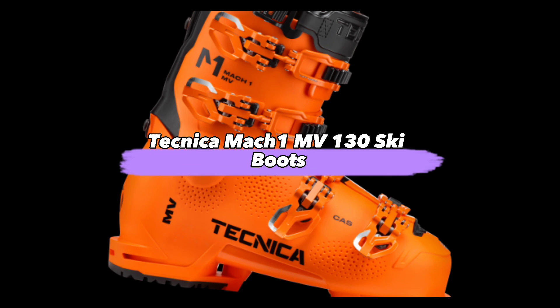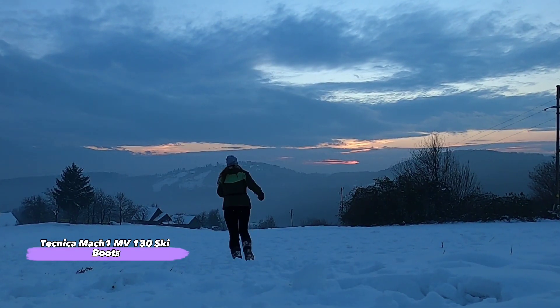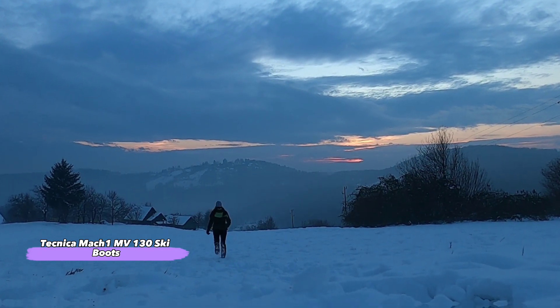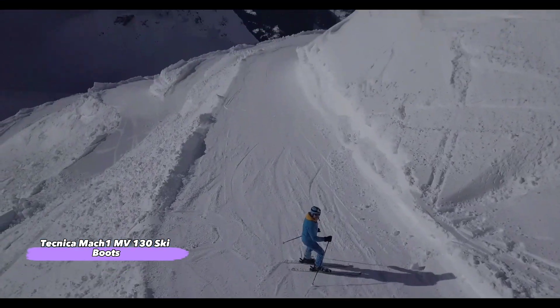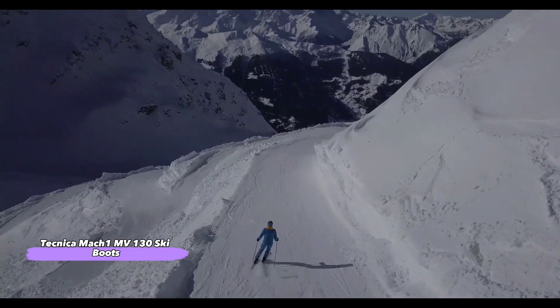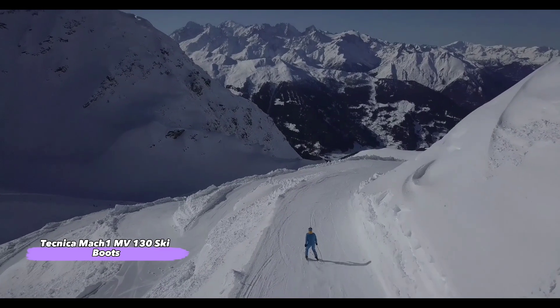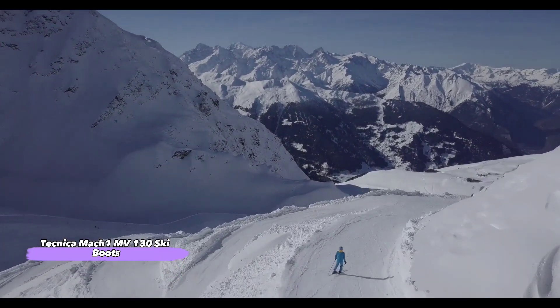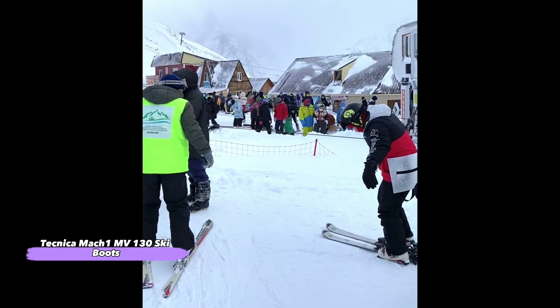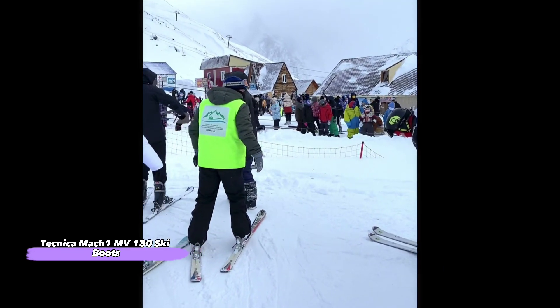First up, the Technica Mach 1 MV 130 Ski Boots. As an intermediate to advanced skier, you're probably looking for a lightweight, durable, and comfortable boot. The Technica Mach 1 MV 130 Ski Boots are a great choice for skiers like you because they have all of these features and more. These boots also feature a good range of motion so that even if you decide to try some new tricks on the slopes this season, your feet will stay firmly planted in place.